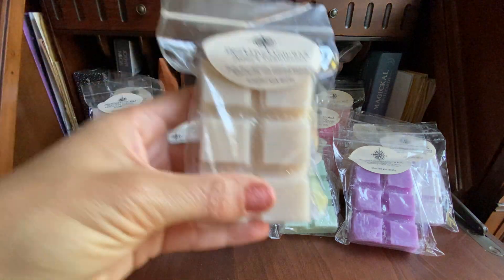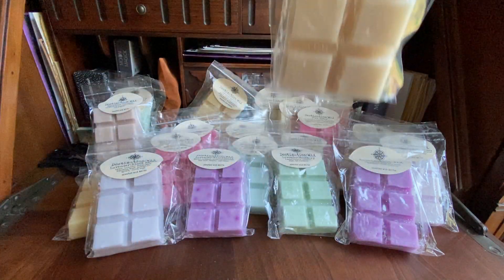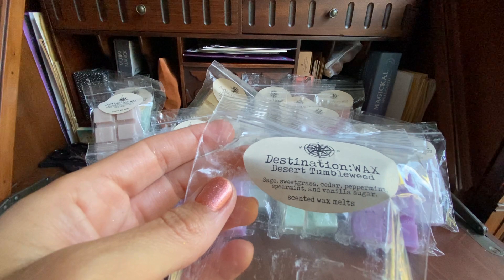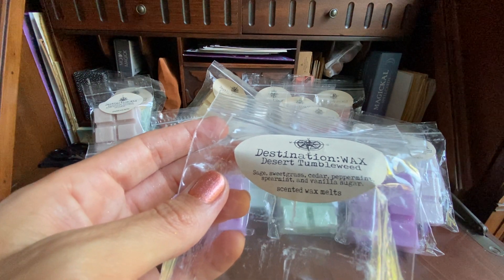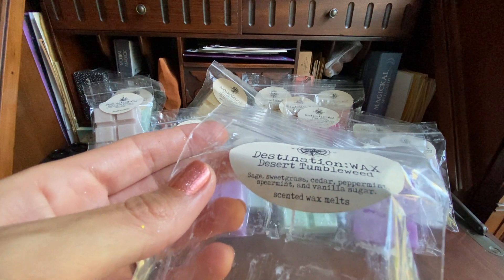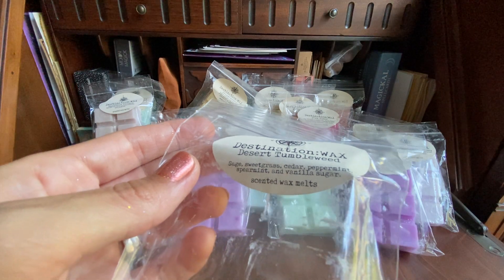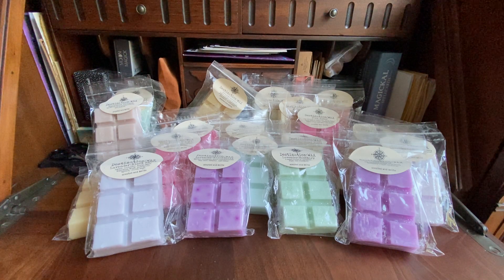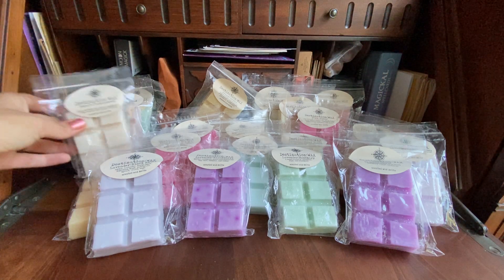Then I got Desert Tumbleweed, poured August 9th — sage, sweetgrass, cedar, peppermint, spearmint, and vanilla sugar. Wow, it's a true mint crossed with a herbal sage. That's what I'm smelling the most — I don't smell the vanilla sugar so much or the sweetgrass. It's more just mint and sage, but we'll see what happens on warm. Maybe I'll give this a little more cure time and hopefully some of that sweetgrass and vanilla will come through. I love sweetgrass.